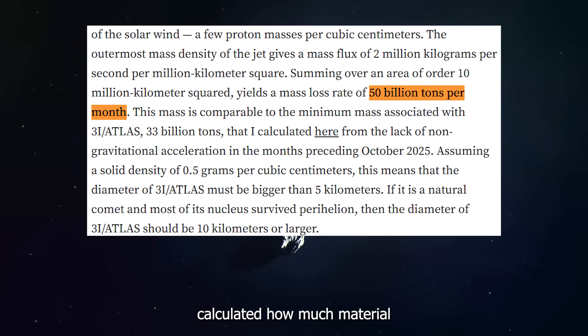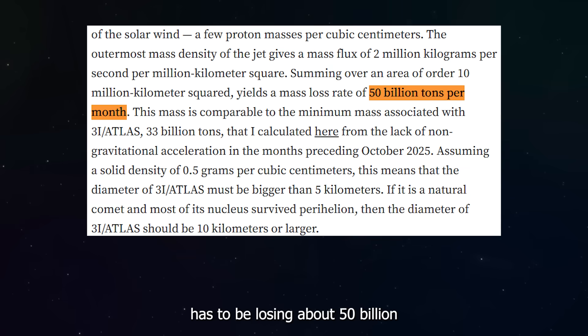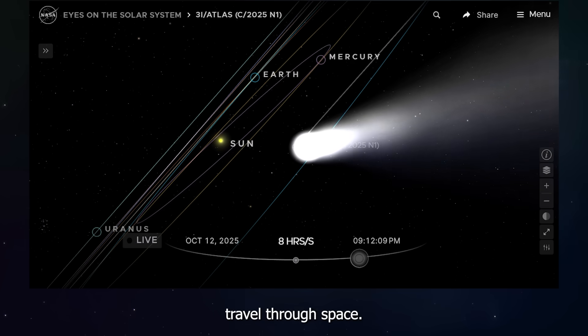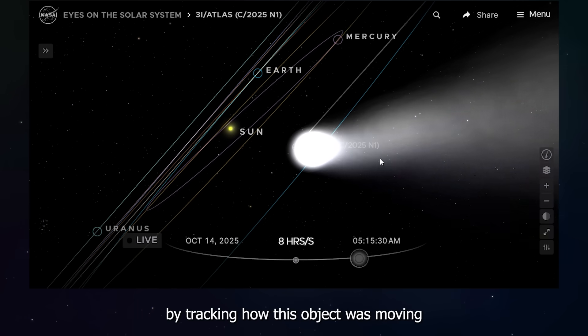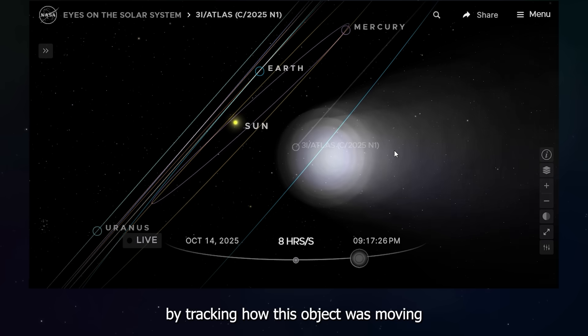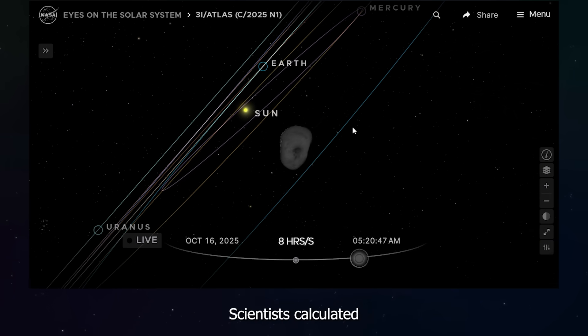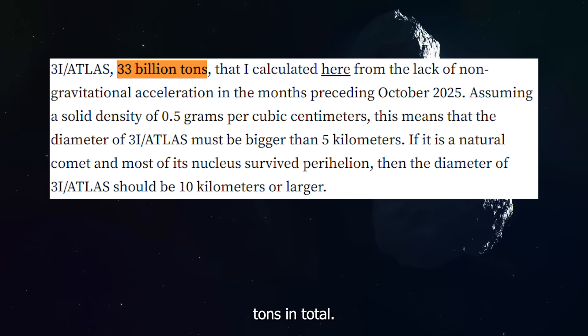Avi Loeb calculated how much material these jets must be carrying away from 3I Atlas, and the numbers are pretty shocking. He estimates that 3I Atlas has to be losing about 50 billion tons of material every single month. By tracking how this object was moving and how the sun's gravity was affecting it, scientists calculated that 3I Atlas weighs around 33 billion tons in total.